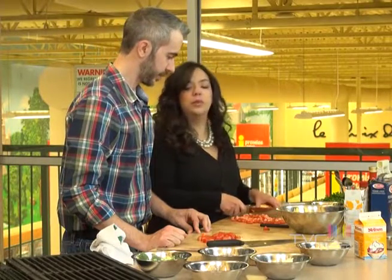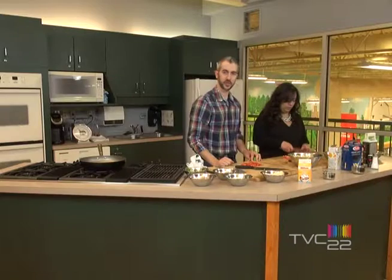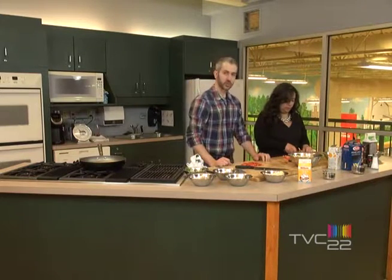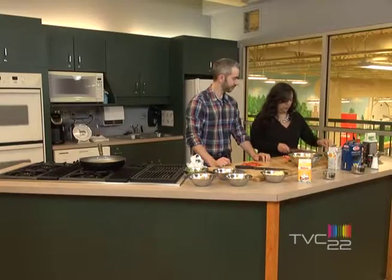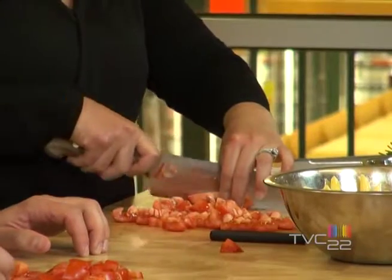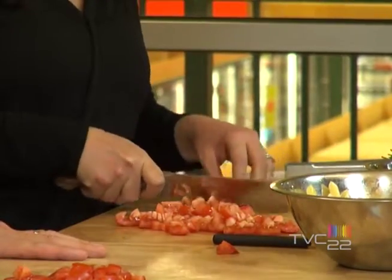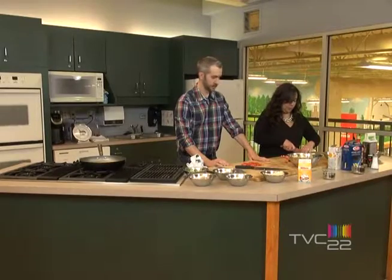Could you add mushrooms as well? Yes, you can add mushrooms, zucchini — absolutely. I'm almost ready.